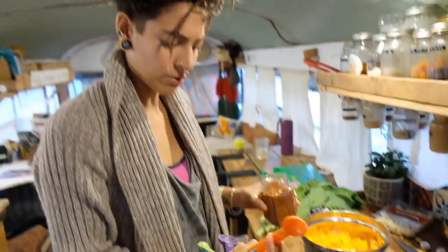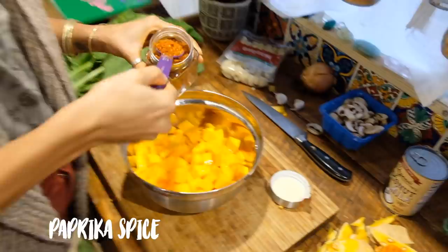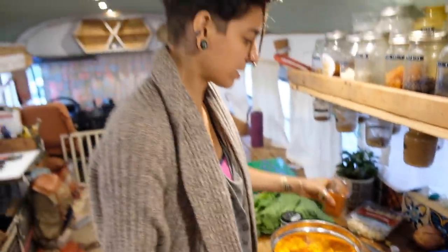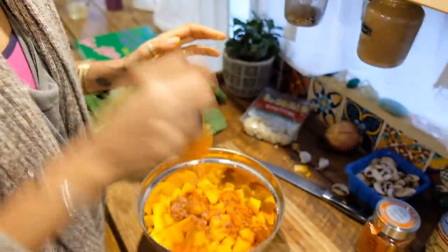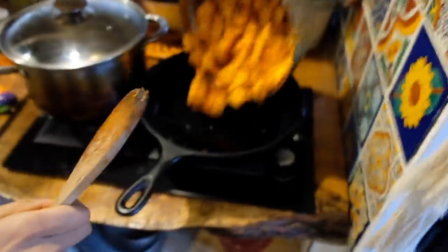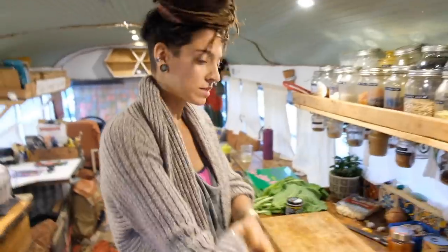I'll probably put about a tablespoon of oil — it'll give it a nice earthy, meaty kind of flavor. Some salt and mix, then throw it in the iron skillet. Cover it up and let it cook. Once the pan gets really hot, I'll probably throw in a bit of water and let it steam and cook it closer.